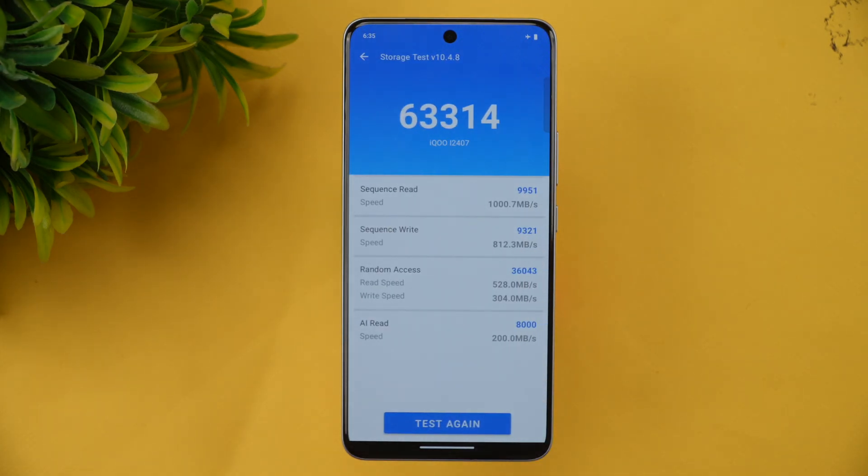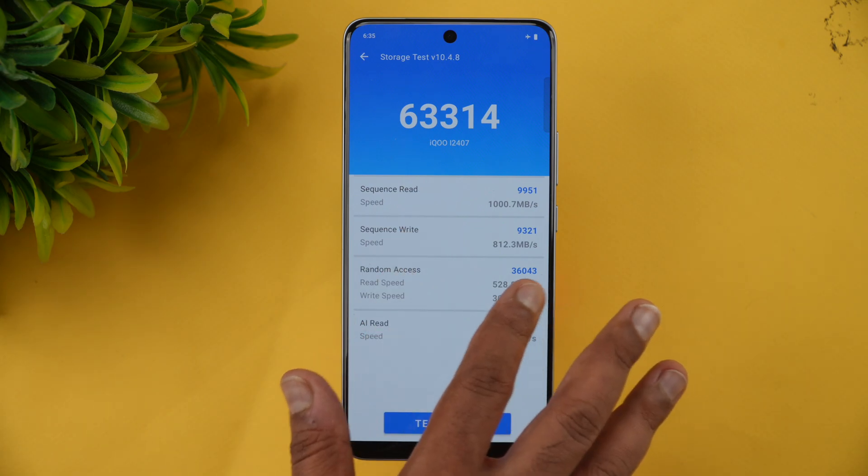Now for the storage test — this device uses UFS 2.2. Ideally, UFS 3.1 is needed for this price segment of around 22,000 to 25,000 rupees. You get only UFS 2.2 and LPDDR4X RAM. The storage score is 63,000, which is a decent score for this segment.